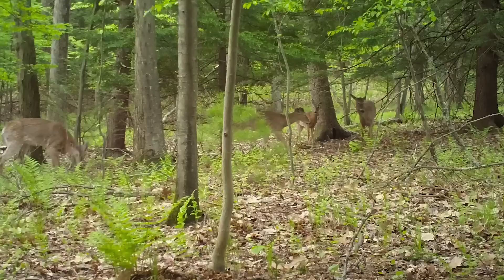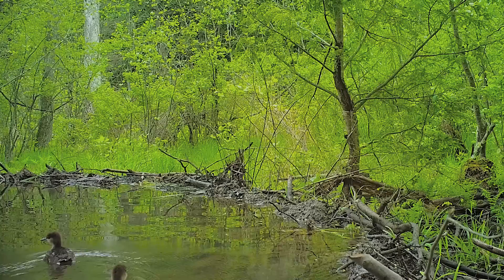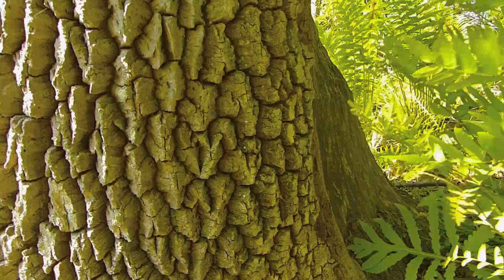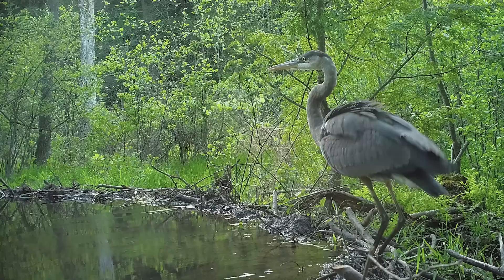A small beaver dam has created a pool that this white-tailed buck with velvet-covered antlers is enjoying. Having spent the nighttime hours foraging around the water, these deer are now moving to the relative safety of the uplands. Mallard ducklings have the run of the pond, while the mergansers are typically escorted by their mother. Royal ferns and cinnamon ferns grow along the margins of the wetlands, while carpets of hay-scented fern cover some areas of the forest.